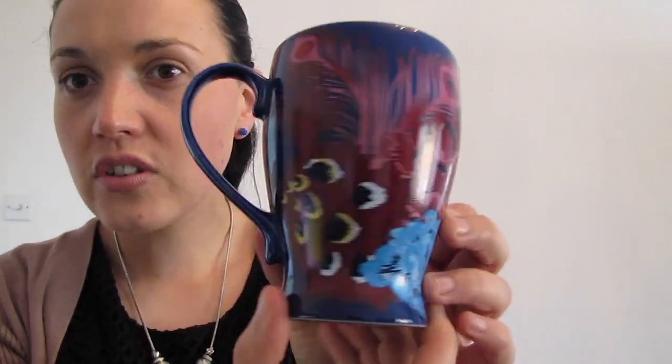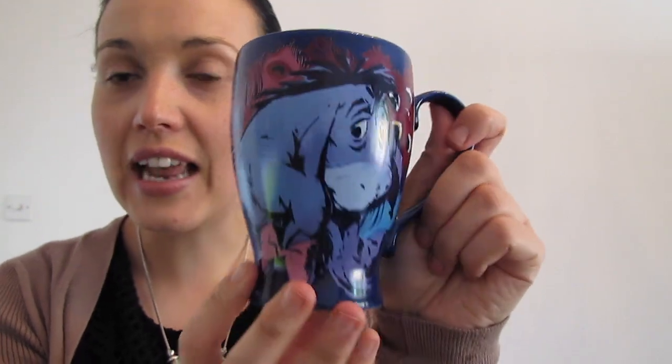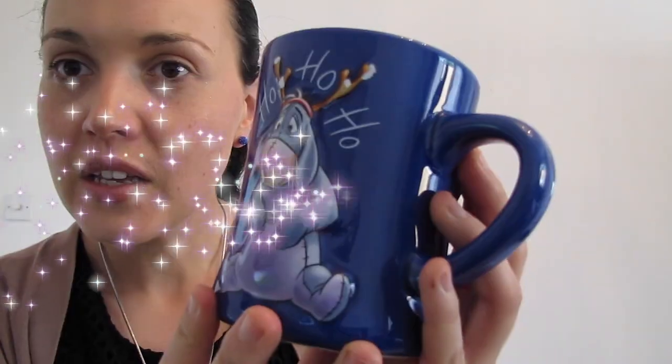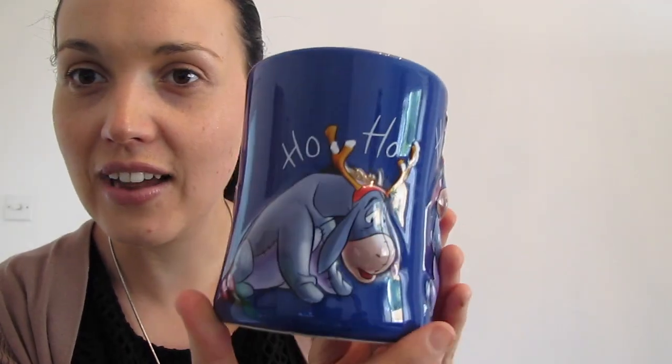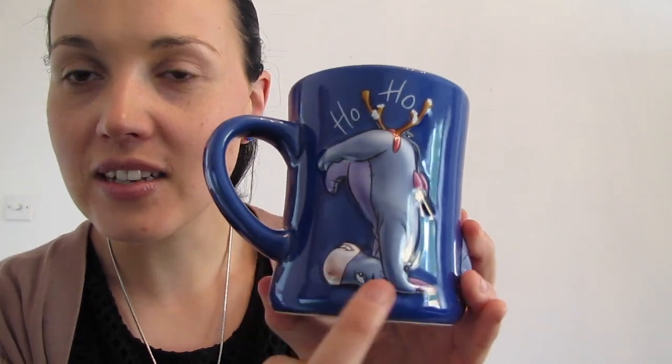The Eeyore mug has what I would call a pheasant feathers pattern with really bright vibrant colours. I love the shape of it — the way it sort of comes in and goes up. It's a really nice mug. It has three different pictures of Eeyore. It just says Ho Ho Ho. He has little snowflakes sitting on his reindeer antlers, he's looking sad as always, and he's sitting on his head here.